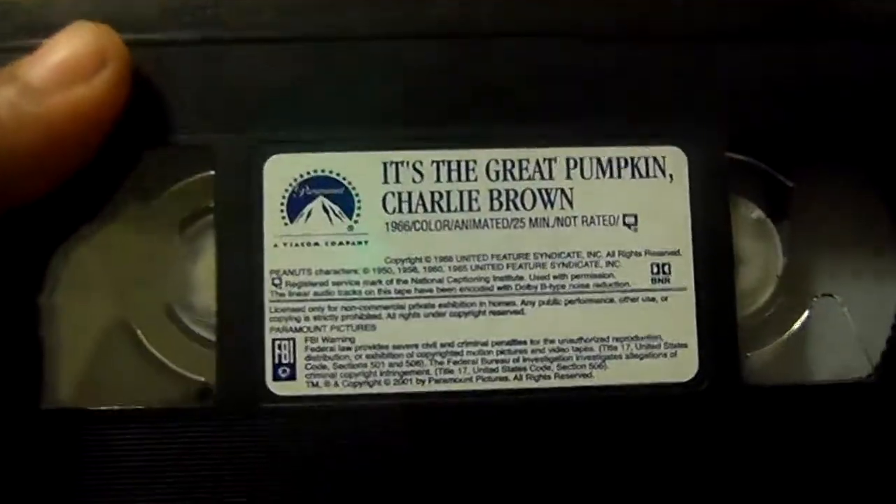Here's what the tape comes in with the sticker label. The print date is October 6, 2001.